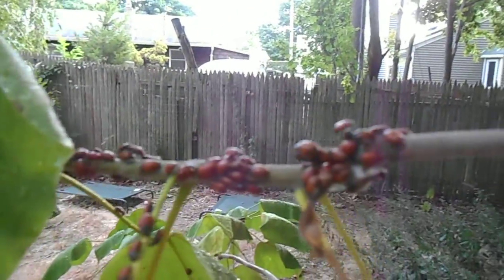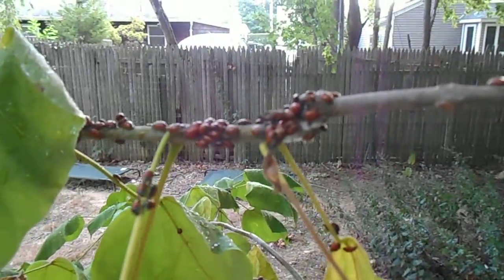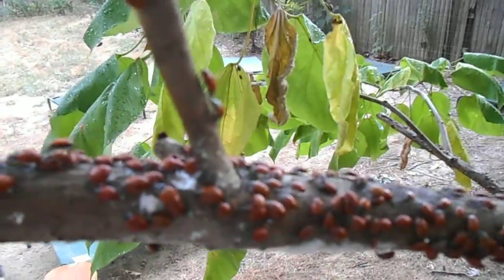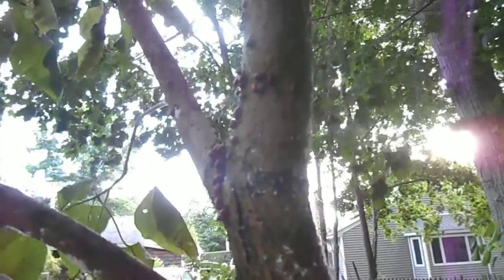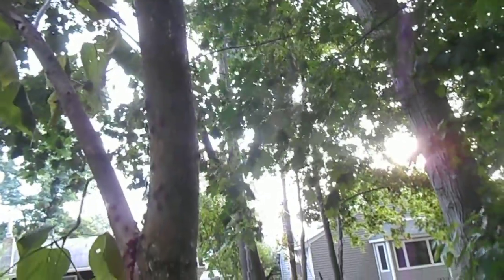These guys seem to be congregating on a white patch, so maybe there are aphids there. Hungry ladybugs, hopefully doing their thing — and hopefully Sparky's tree will survive. You can already see them heading up on the tree branches. I released them at several different points.